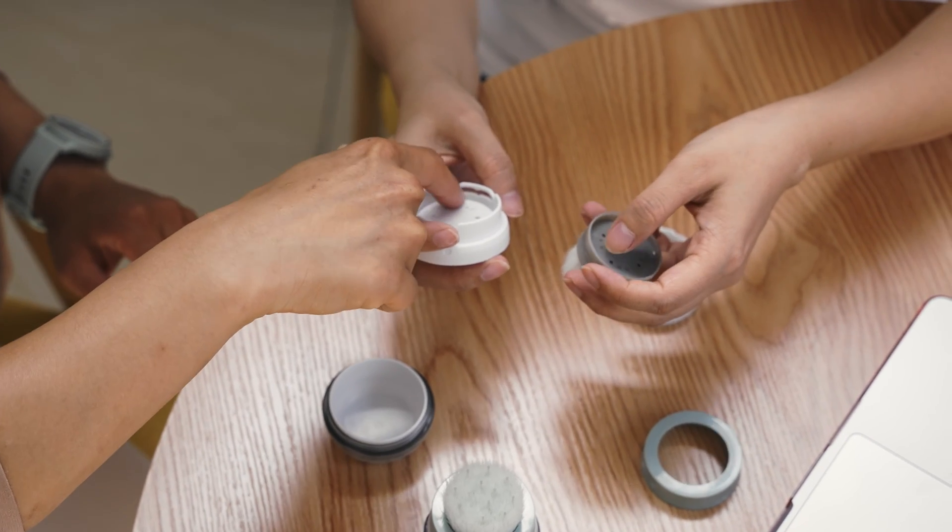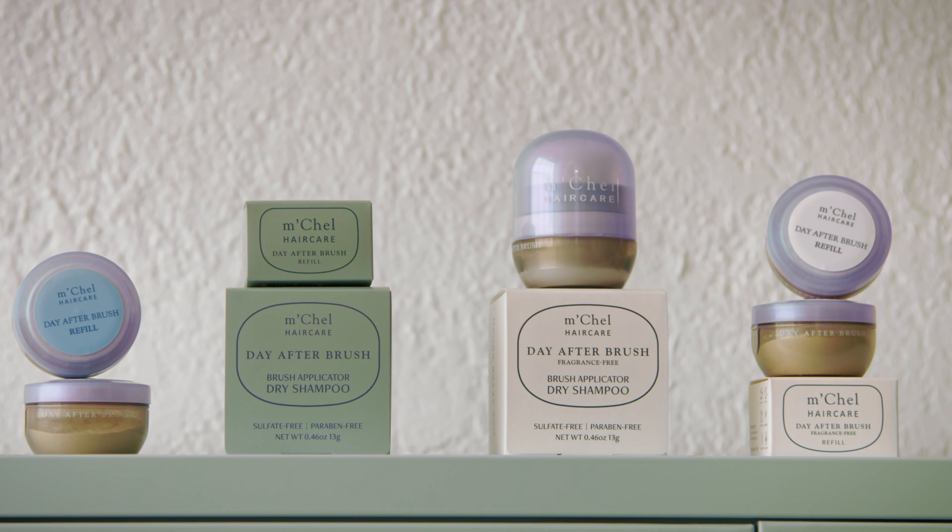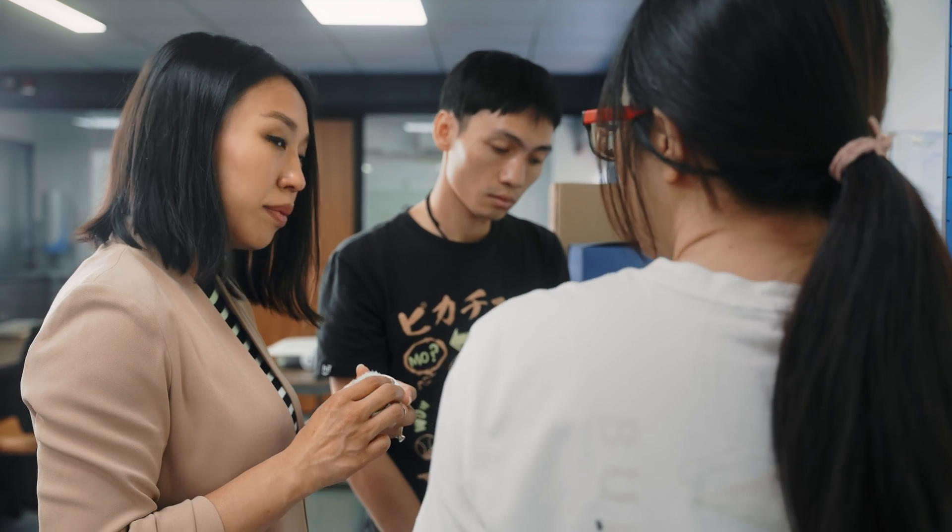I had spent three years going to trade shows, went to meetings with as many manufacturers as I could find. But with Fictive, we completed our working prototype, tooling, and first production run all within the first year. Within one year, we were able to show that not only was it possible, but it was scalable.